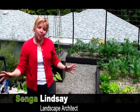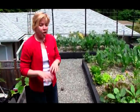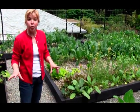Hi, my name is Senga Lindsay, landscape architect here in North Vancouver. You ever wondered what you can grow in a shade garden in terms of veggies and fruit? Well, I'm going to show you today using our raised bed on our edible green roof.